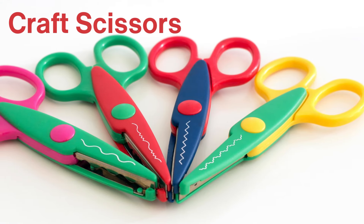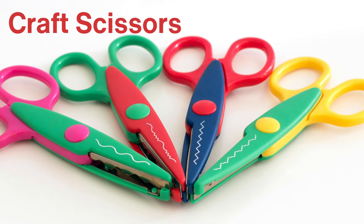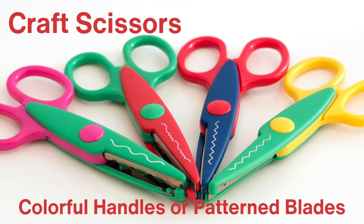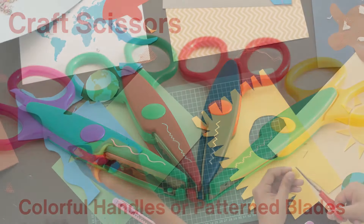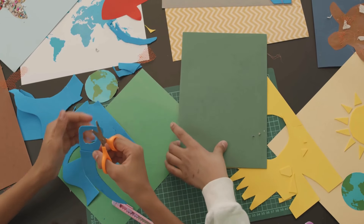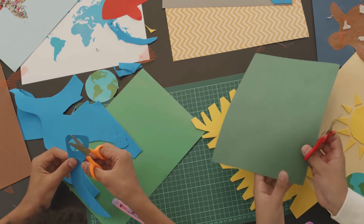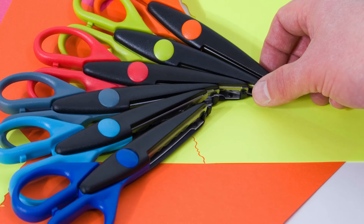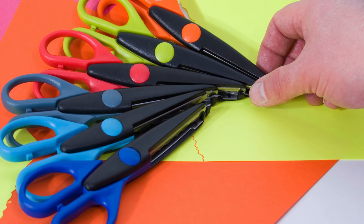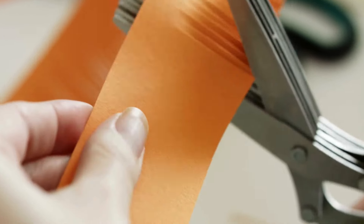Let's not forget about craft scissors, which come in all sorts of designs. These scissors are generally smaller and feature colorful handles or patterned blades for specific decorative purposes. Whether it's cutting paper for scrapbooking, trimming photos, or working on DIY projects, craft scissors are designed to handle intricate, detail-oriented tasks. Some even have decorative edges, allowing users to cut paper in wavy or zigzag patterns — perfect for adding a touch of creativity to any project.